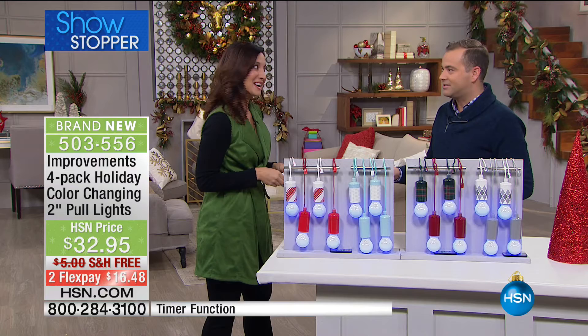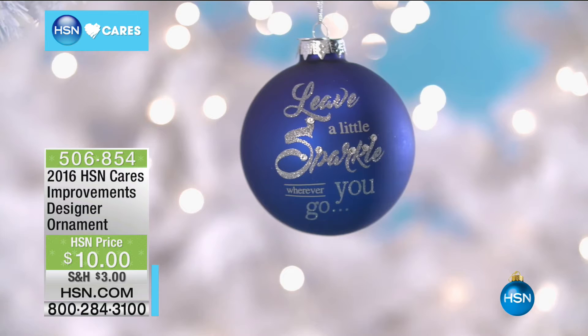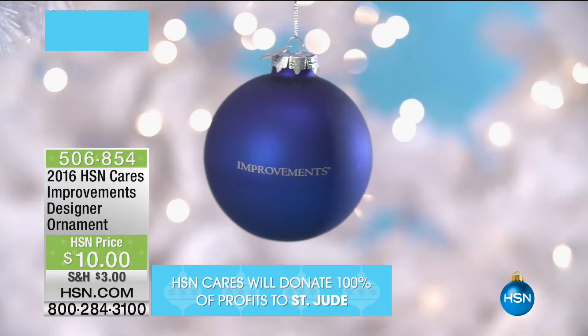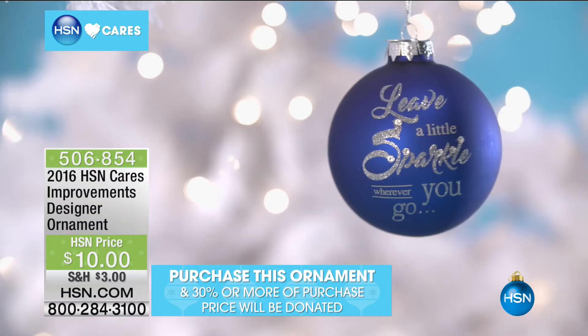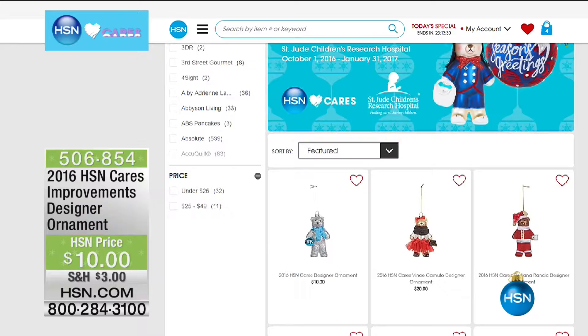Rebecca's staying with us. That's on the way next. But I do want to let you know about HSN Cares — dedicated to empowering women and helping families in times of need. At HSN, we are proud to partner with St. Jude Children's Research Hospital in our annual designer ornament collection. We have over 40 exclusive limited edition ornaments designed by our celebrity guests. Buy one this holiday and we'll donate 100% of the profits, no less than 30% of the purchase price, directly to St. Jude, where families never receive a bill for treatment, travel, housing, or food. Search HSN Cares at hsn.com.